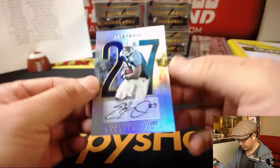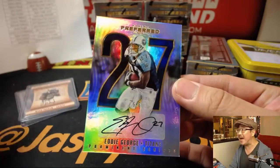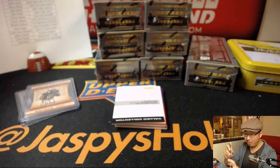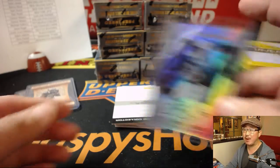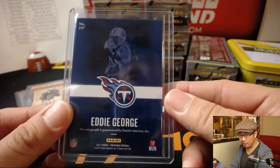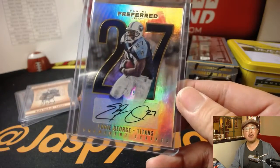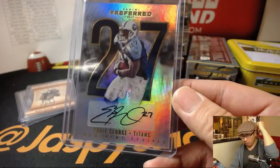We've got Eddie George — wow, five out of five! Eddie George. I'm telling you, this preferred is great, folks. We've got more on jaspyshobbyland.com, plus we've got a half-case random team. A five out of five Eddie George for Chris Perrin and the Titans. Chris, all aboard the Big Hit Express! Whoop whoop.